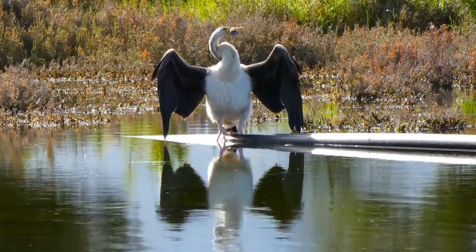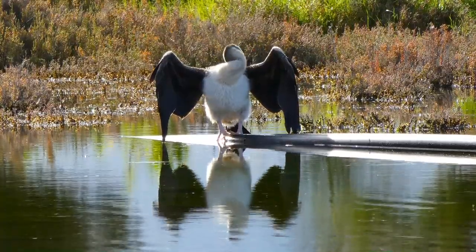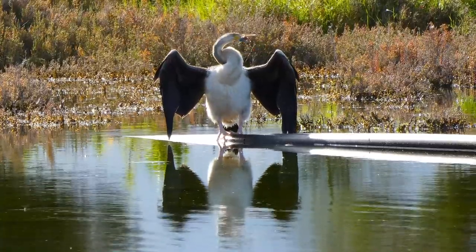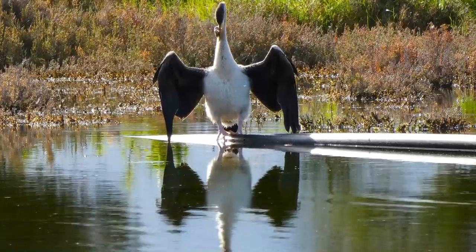Welcome to the Coorong in South Australia. The Coorong is an estuarine area at the end of Australia's longest river, the River Murray. There's a mix of saltwater and freshwater lagoons and lakes — a very large area, with about 100,000 hectares of lakes here.